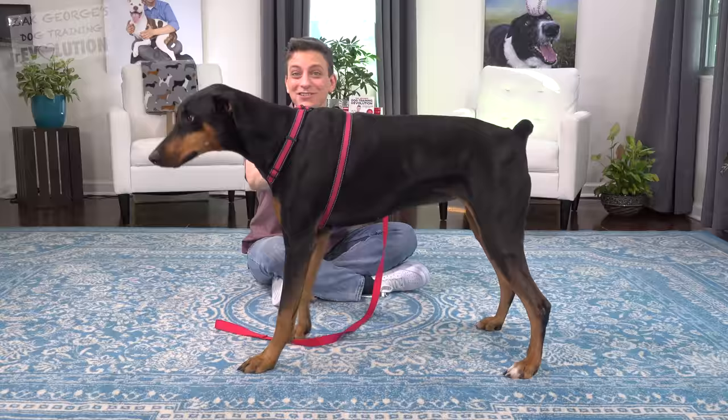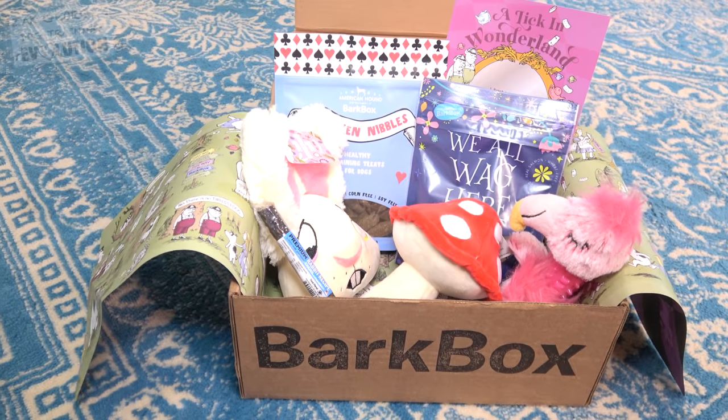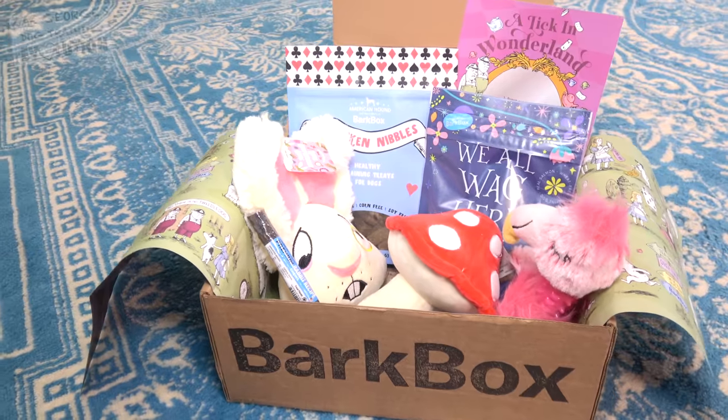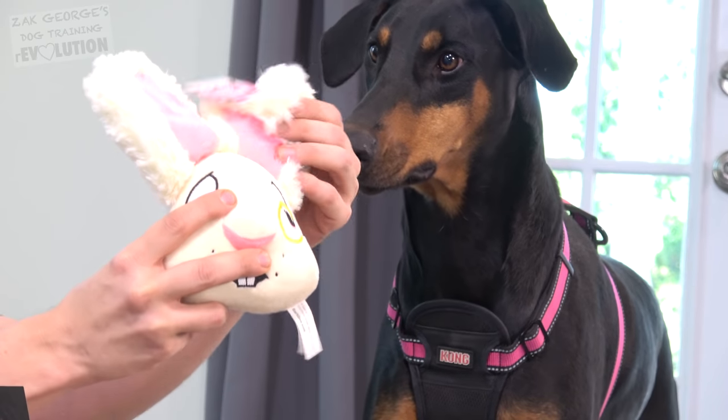Today I'm gonna show you how to teach your dogs something useful. Let's see what our new BarkBox is all about this month. It's an Alice in Wonderland theme. She's lighting up for it. Look at the unique sounds and textures that these toys make.